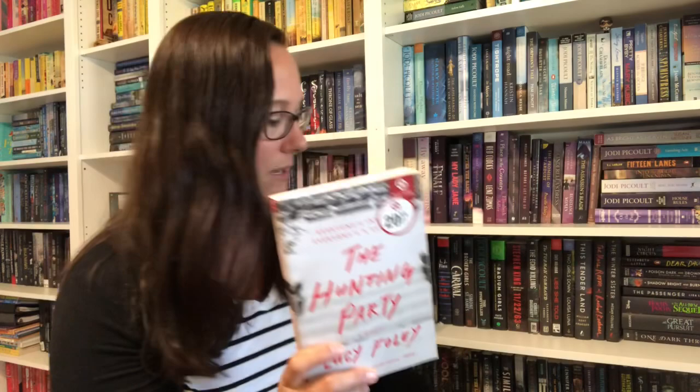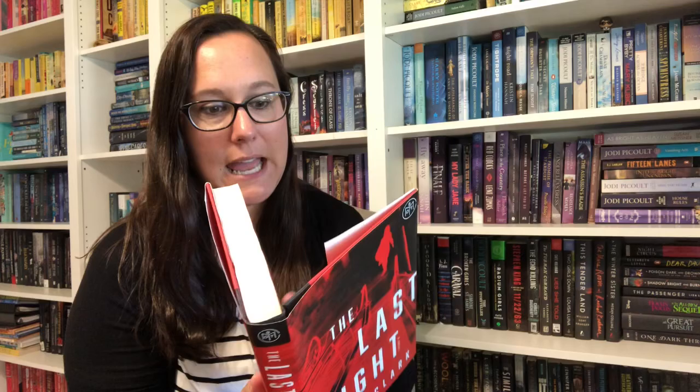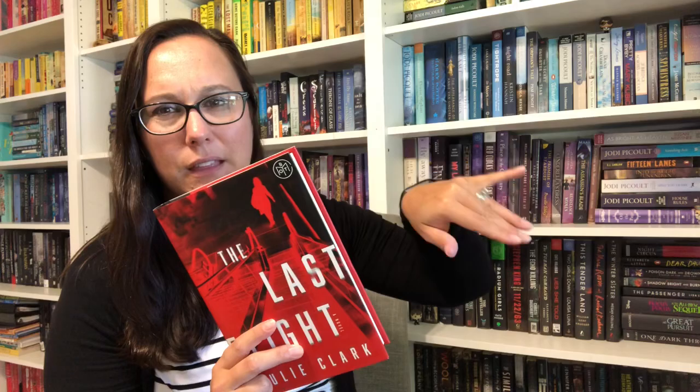The other book I picked up from Rachel was The Last Flight by Julie Clark. Don't want to know anything about it — I've heard fantastic things. I believe it involves two people who switch identities on separate planes, and one of the planes crashes or something to that effect.